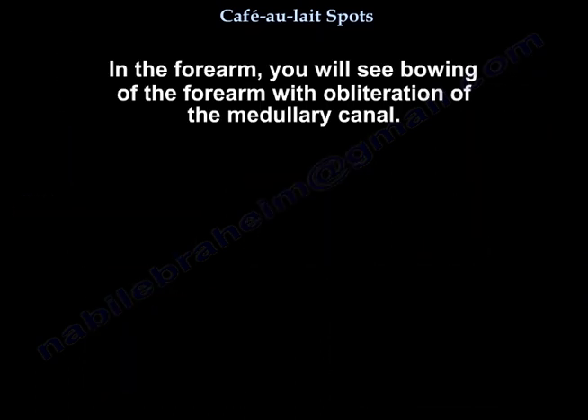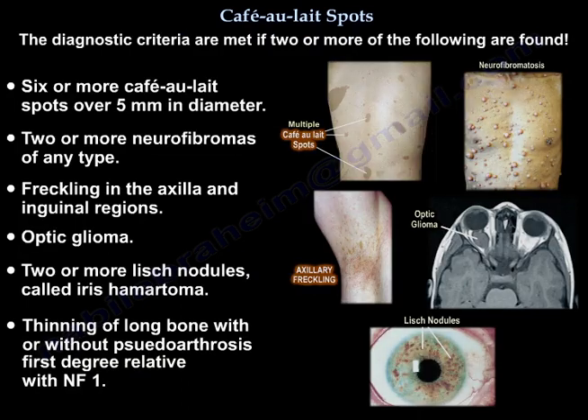In the forearm, we see bowing of the forearm with obliteration of the medullary canal. The diagnostic criteria are met if two or more of the following are found.